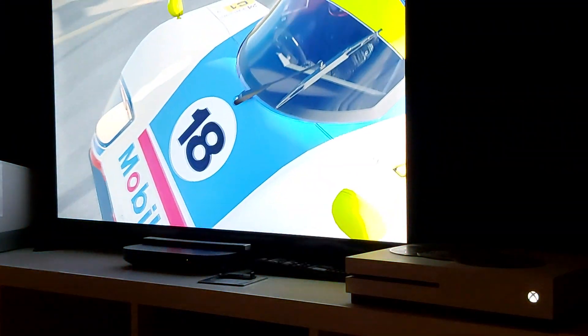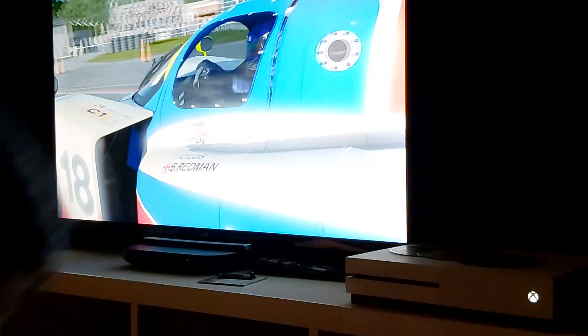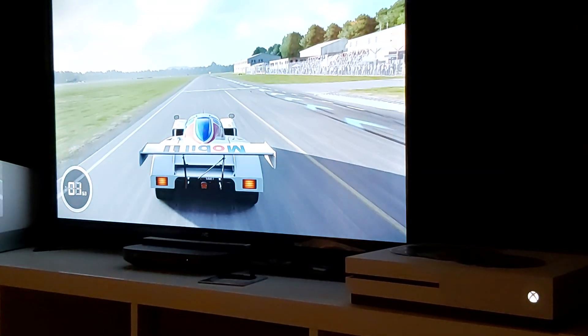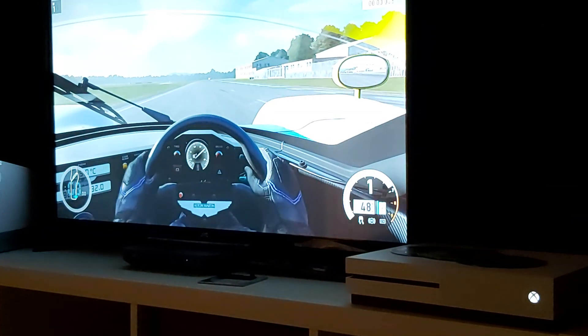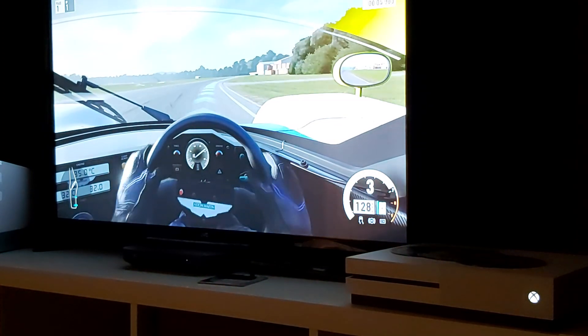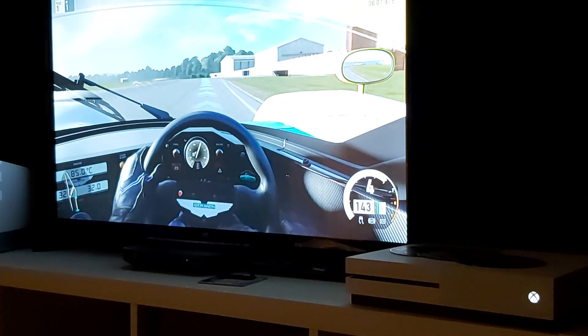Hello everybody and welcome back to another video. Today we are doing the Aston Martin AMR1 — this thing is quick, like really really fast.